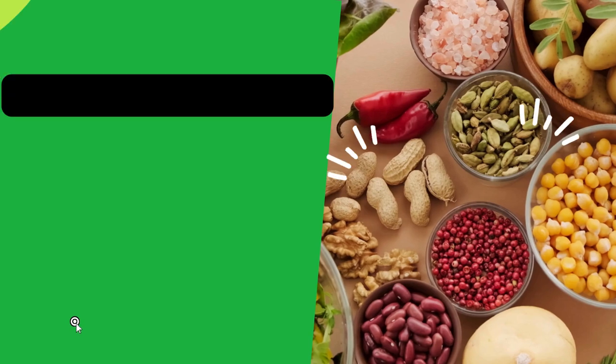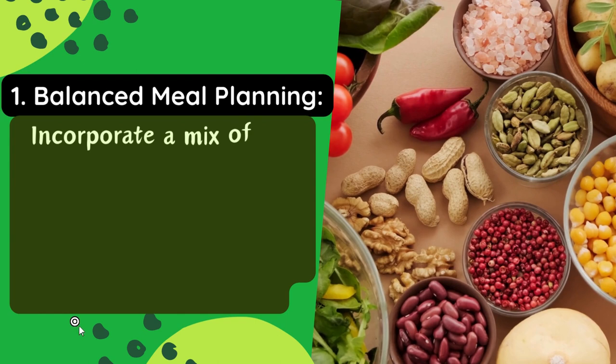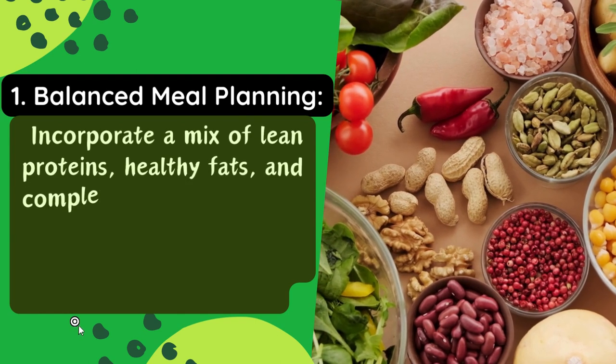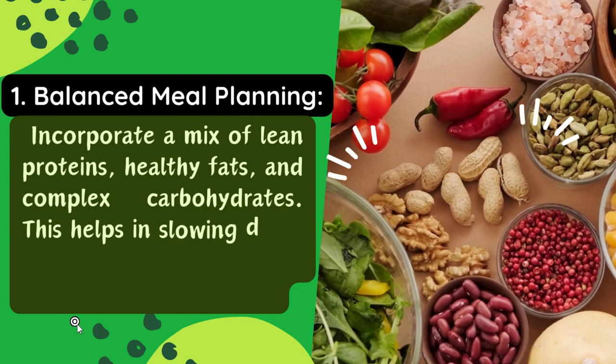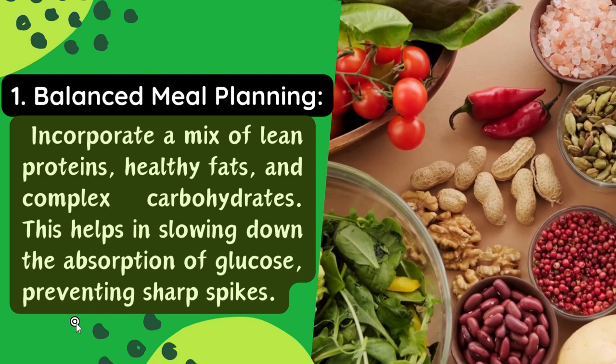Tip 1: Balanced meal planning. First and foremost, let's talk about balanced meal planning. Incorporate a mix of lean proteins, healthy fats, and complex carbohydrates. This helps in slowing down the absorption of glucose, preventing sharp spikes.